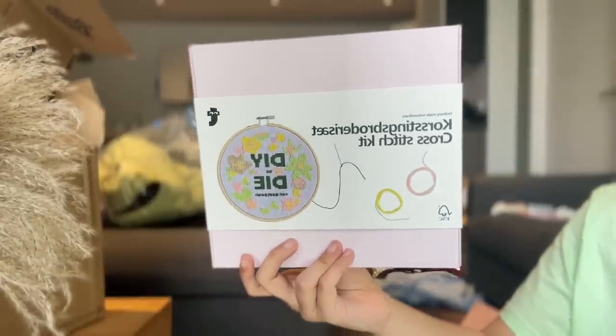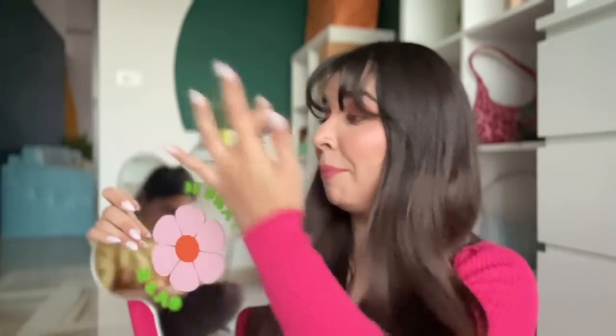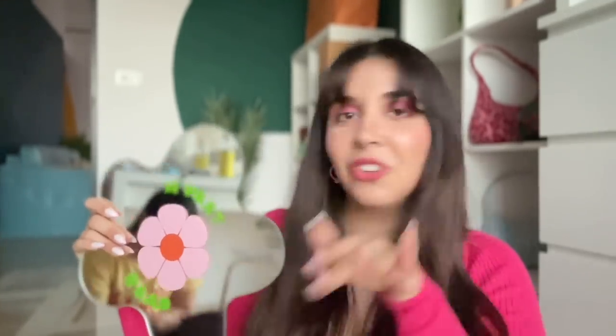Lastly, for home decor: first is this beautiful mirror that says 'Take It Easy.' What I love about it is that the mirror itself is floral in shape — a lovely asymmetrical design. I'm really into asymmetrical home decor items, and of course it has a pink flower finish.